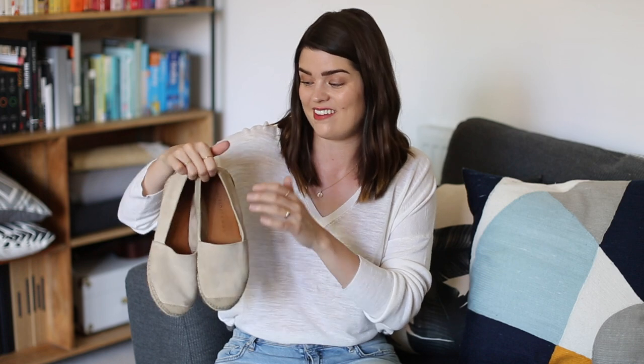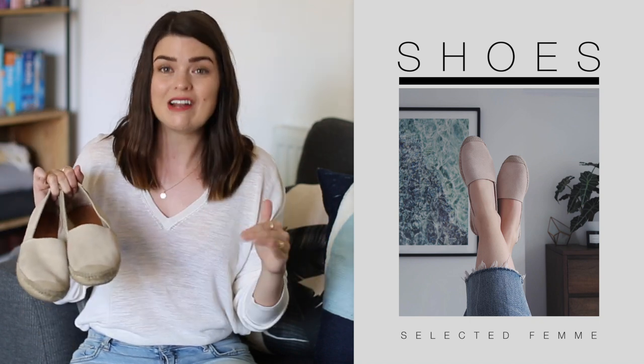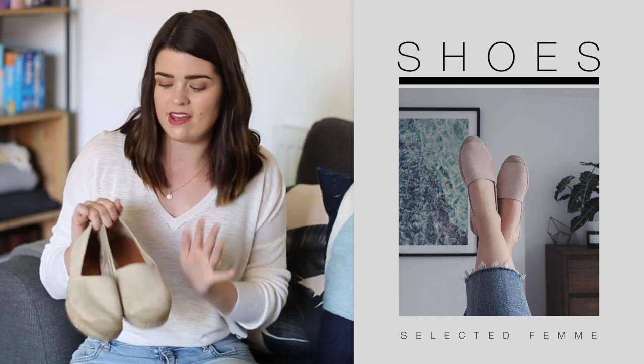On to accessories. First up are these Selected Femme espadrilles — you're probably bored of me talking about these because I've gone on about them in loads of videos. I'm always wearing them. Whenever I wear them people say they look a bit too big for me, but I assure you they are the right size — I've got them in a UK 6. I just have quite narrow feet but they fit me really nicely. I love these because they're so comfortable — they've got this cushiony sole, they go with everything. They're just such a good shoe. Definitely at the weekend when I'm wearing casual outfits and can't really be bothered, these are what I throw on with absolutely everything.